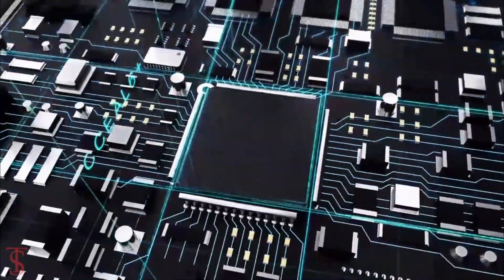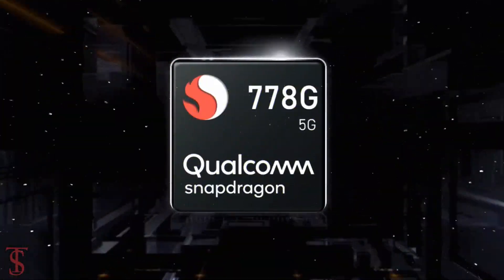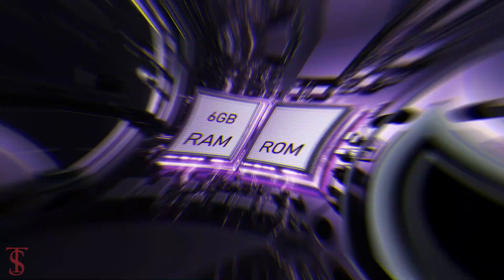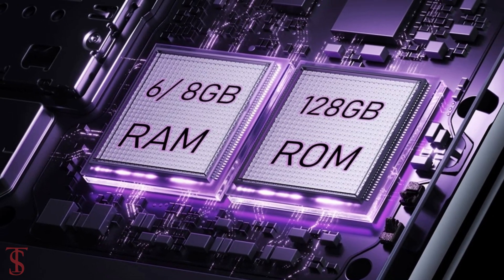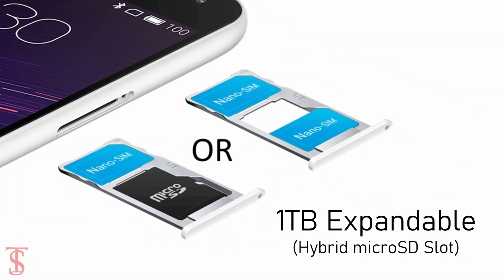The phone is powered by the Qualcomm Snapdragon 778G chipset, paired with the Adreno 642L GPU, and it packs 6 or 8GB of RAM and 128GB of internal storage, that is expandable up to 1TB via hybrid microSD card slot.